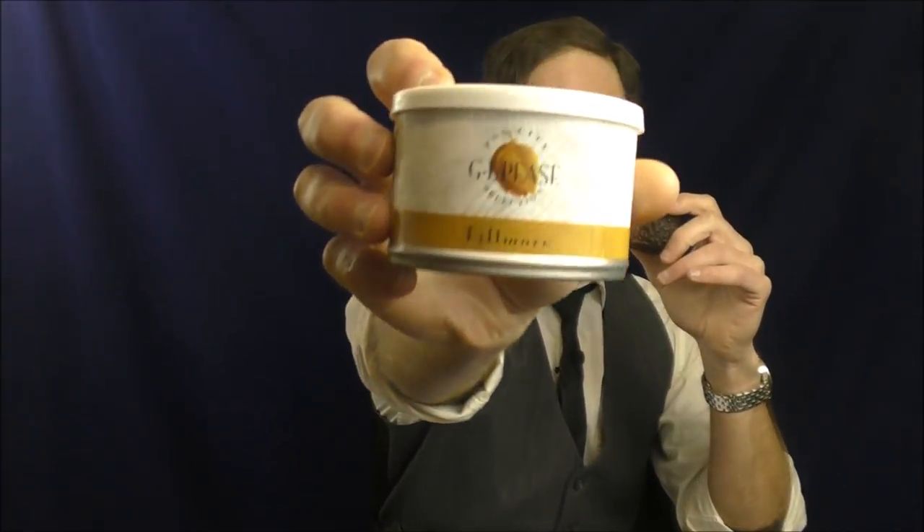Hello, welcome once again to Stuff and Things, where I like to talk about stuff and occasions. Today is a Pleasant Sunday smoke, and I am smoking a little bit of GLP's Fillmore in my Castello shape 55 pot, C-rock briar — one of my favorite pipes. An amazing pipe, a lovely pipe. I love Castello pipes. I wish I had more of them, but they're expensive.